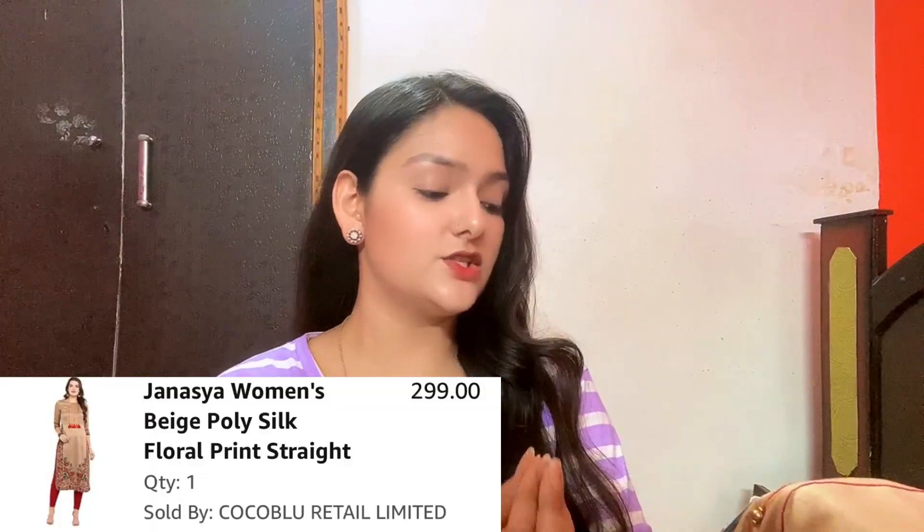Without wasting any time, let's get started with the video. The first kurti I have is this beige color kurti from a brand called Janasia and it is in size L. If you ever order a kurti, you always have to check the brand's size chart because all brands have a slightly different size chart, so please always check before ordering.